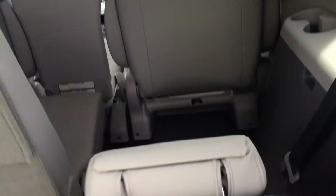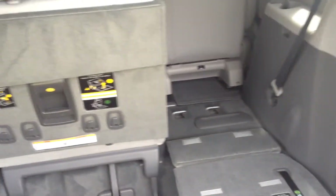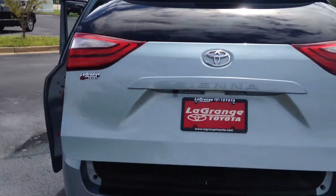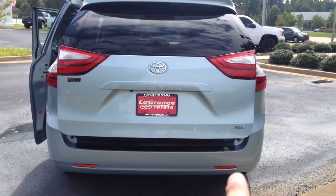Tons of room here in the cargo hold. Of course, you can easily lay those down with one hand to pop those down if you need the extra room. Both side doors and the rear liftgate are powered. There's your backup camera. I'll show you the rear profile — see the badging there for the XLE.